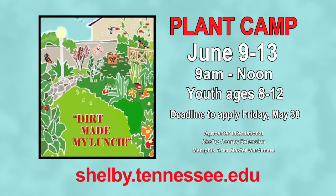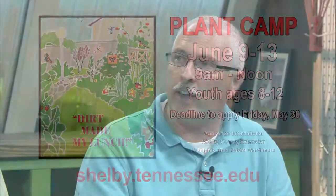For applications for Plant Camp, they can be found on the Shelby County website at shelby.tennessee.edu. Across the orange bar it says Plant Camp in a drop-down menu — click it, get the application, and mail it in. There is a limit of 30 campers every year, so be sure to get your application in quickly. There are still a few spots left.